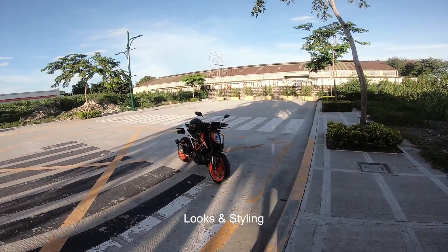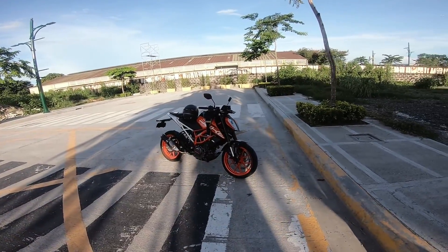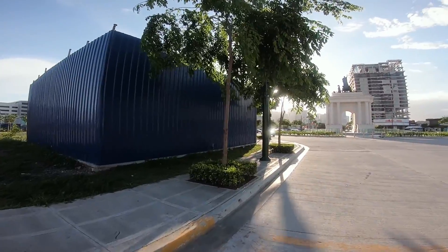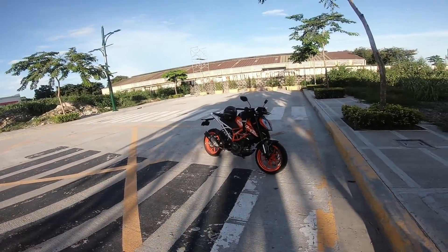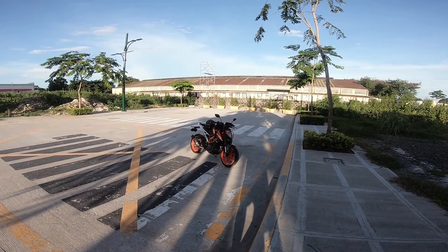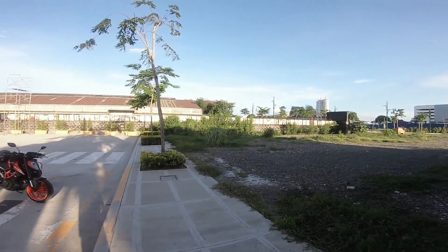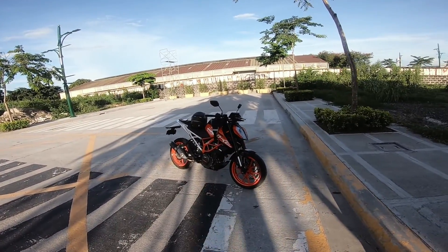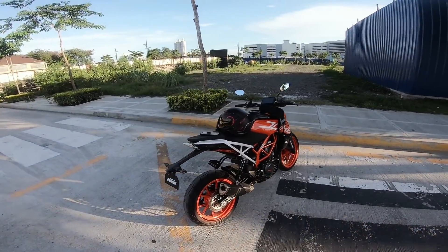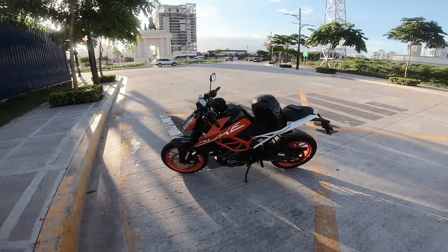Done with maintenance, issues, and dislikes — now let's go to what I liked about the bike. Number one: obviously, the looks. When you buy a bike you want it to look good — you want people to do a double take when you park it. You park it, lock it, walk away, then a few seconds later you look back again and think 'okay, that's really nice.' The looks are the first thing we notice about a bike, and with this one — sold.